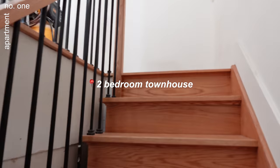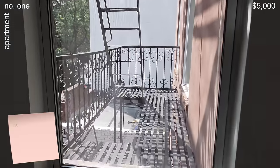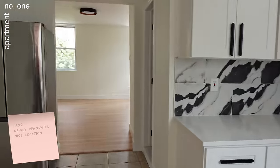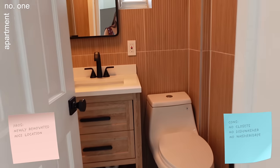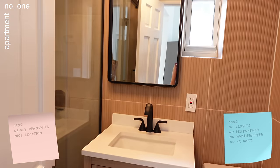The first apartment I toured was a townhouse at $5,000 total. I loved the space — it was newly renovated and felt very residential, with good restaurants nearby and a welcoming feel coming from San Francisco. But the only things were: no closets, no dishwasher, you had to get your own washer and dryer, and no AC units — a lot of technical things that would be additional fees. Overall though, a beautiful kitchen. I loved the kitchen window.